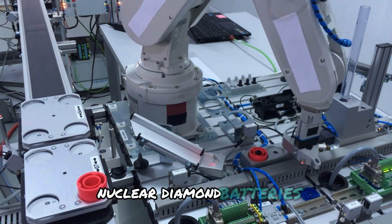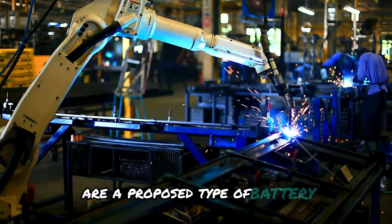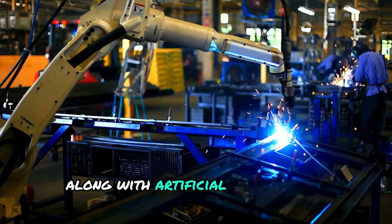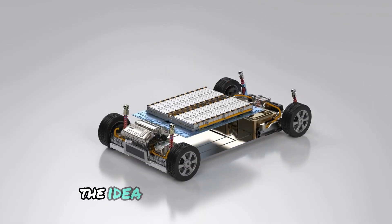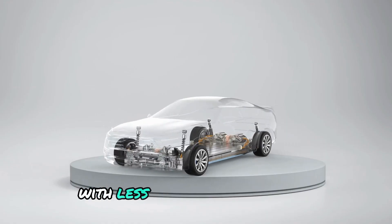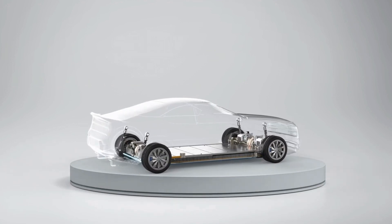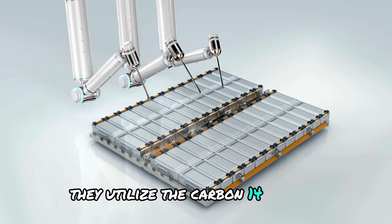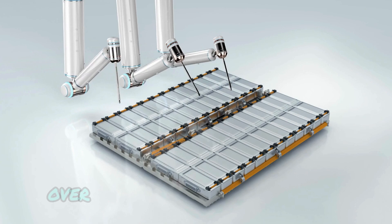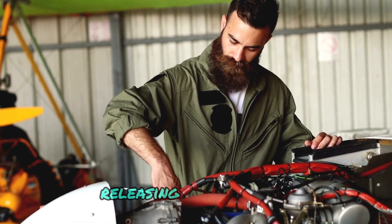Nuclear diamond batteries, also known simply as diamond batteries, are a proposed type of battery that uses radioactive energy along with artificial diamonds to generate electricity. The idea is that these batteries will be mechanically simpler, with less stress on components, thereby increasing their longevity and reliability. They utilize the carbon-14 isotope, a radioactive material known for its decaying properties. Over time, the carbon-14 isotope decays, releasing beta radiation.